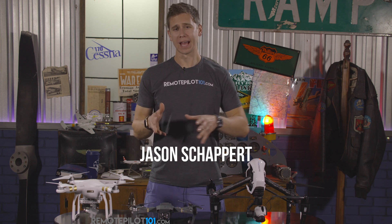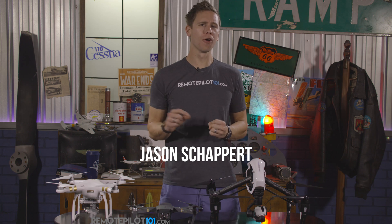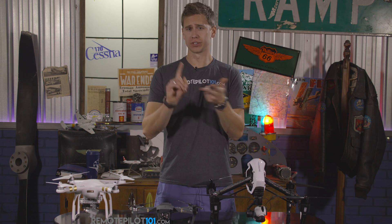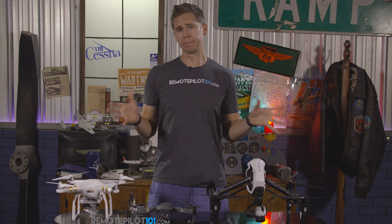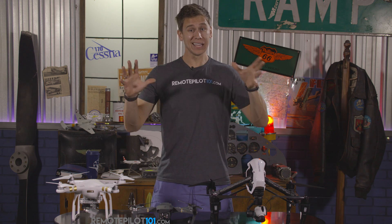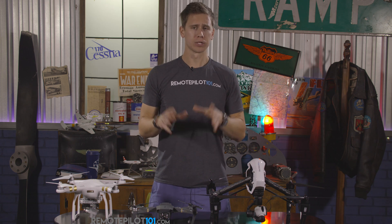Should you register your drone as a hobbyist drone or as a commercial drone? Jason Schappert here, RemotePilot101.com. That's a question we get asked often in our live chat and our support, on the phone, whatever it may be here at RemotePilot101.com. And it's a question that needs a great response — here are really the differences.